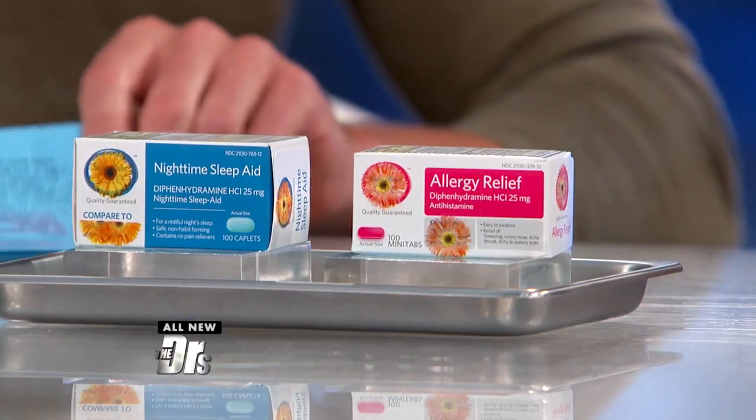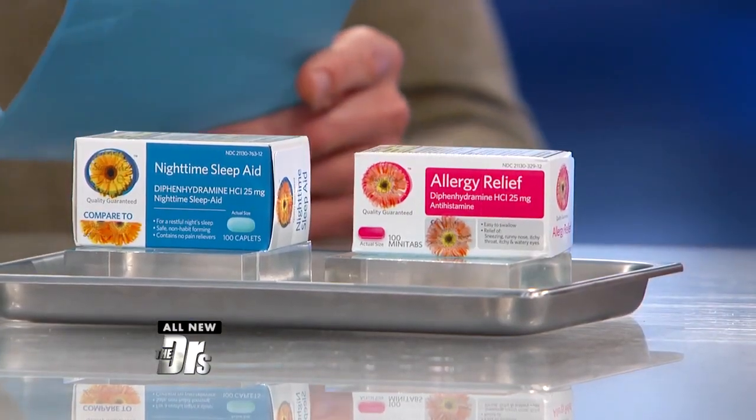What I also find interesting is this is where things got really crazy. The package warnings are the exact same medicine, yet different. The sleep aid says 'drowsiness will occur, don't drive.' The allergy relief — the exact same medicine — says 'drowsiness may occur, use caution when driving.'